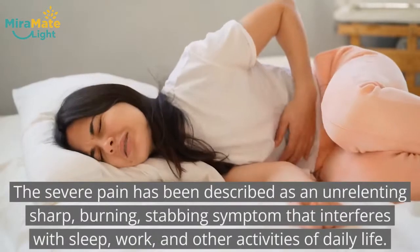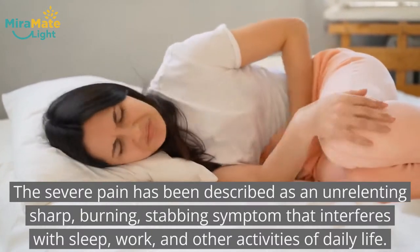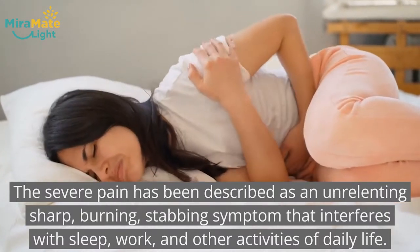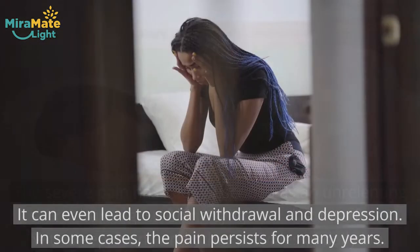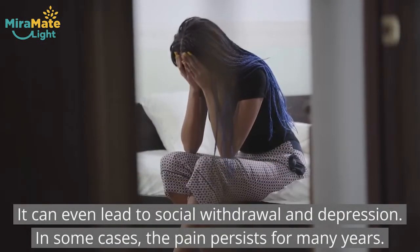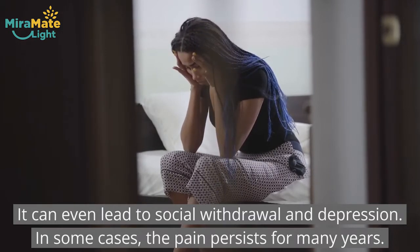The severe pain has been described as an unrelenting, shocking, burning, stabbing symptom that interferes with sleep, work, and other activities of daily life. It can even lead to social withdrawal and depression. In some cases, the pain persists for many years.